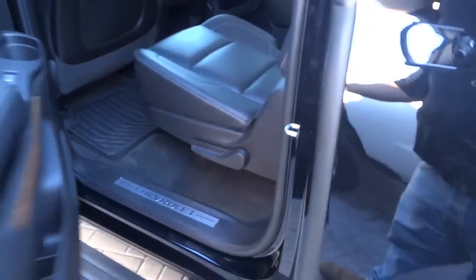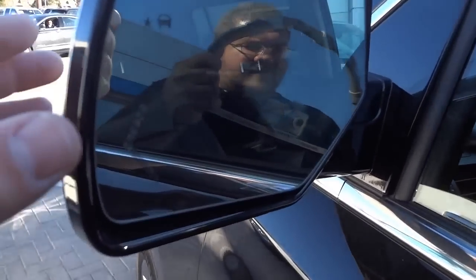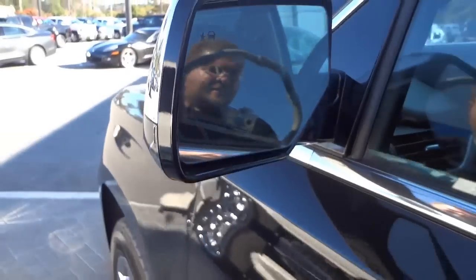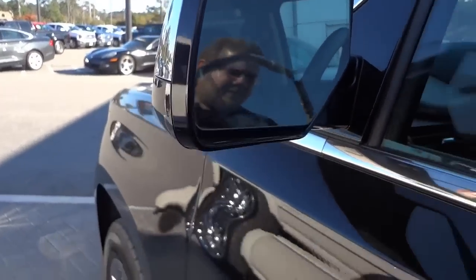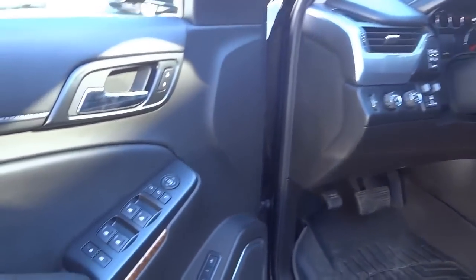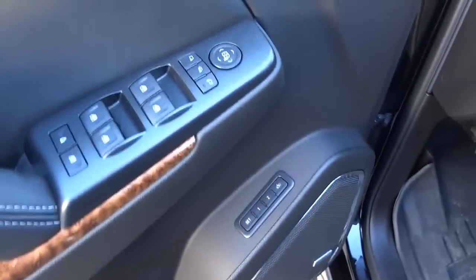We've got a side mirror here — most likely heated — and it's showing a symbol, which I'm assuming is a blind spot monitoring indicator. It might be a little more involved than I'm aware of.